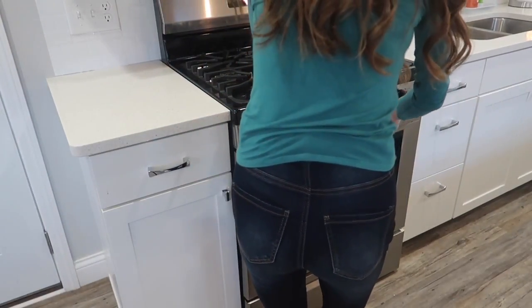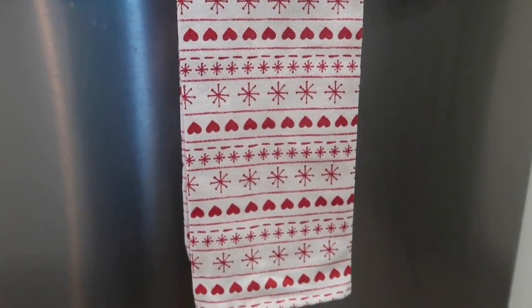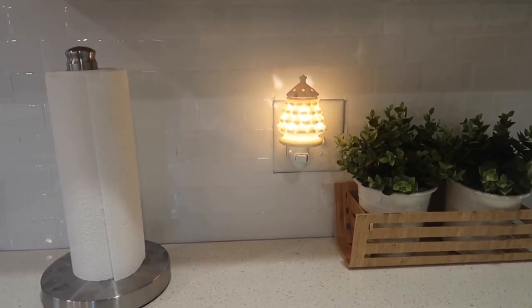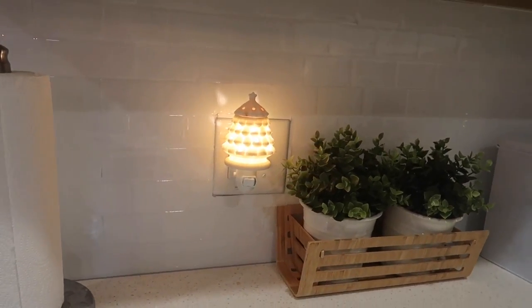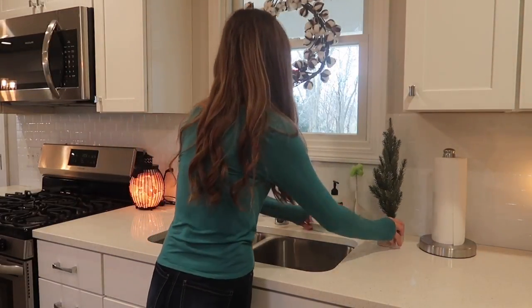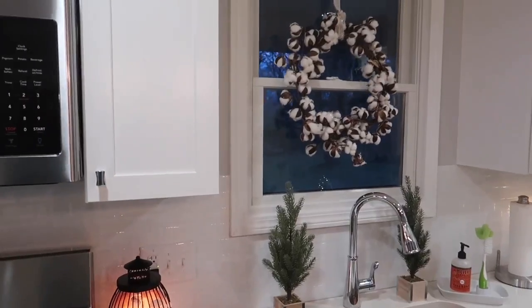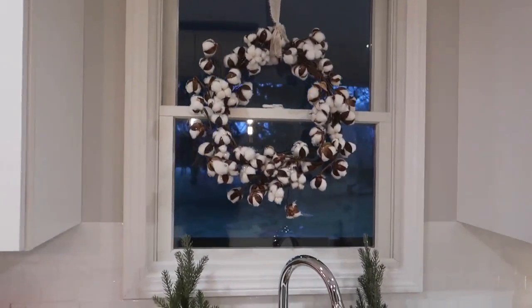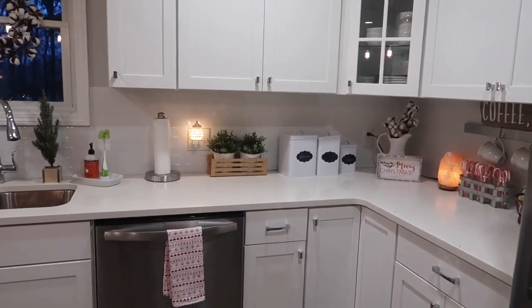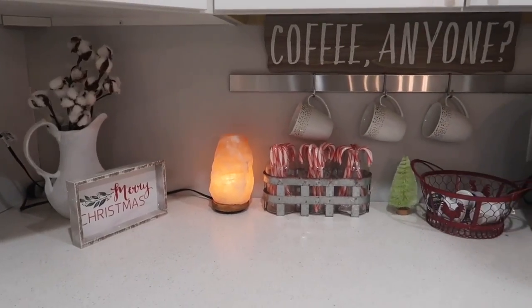Next I hung some Christmas hand towels from my oven and dishwasher — I got these at Target in the dollar section for three dollars. I also have a Christmas tree wax melter in the kitchen, and my husband recently DIY'd our backsplash which I love. Beside the sink I put these little Christmas trees, also from Target at three dollars — I love the little boxes they come in. I also decorated my coffee station in my previous Christmas cleaning video, which I'll link below. Thank you so much for watching — I'll talk to you in my next one, bye!